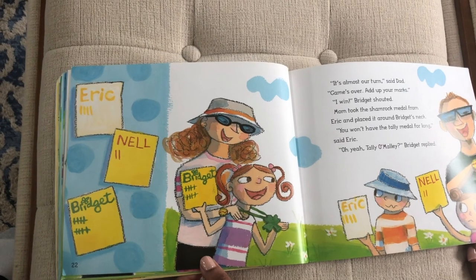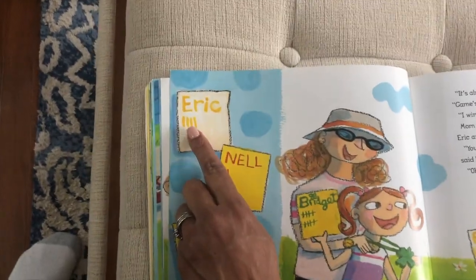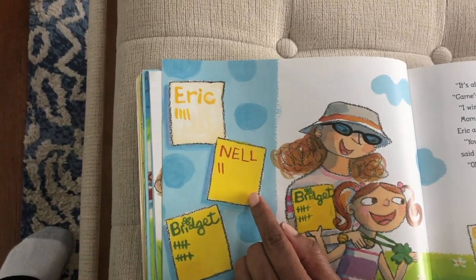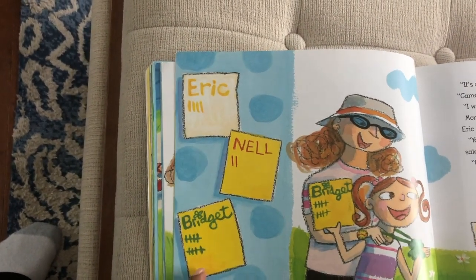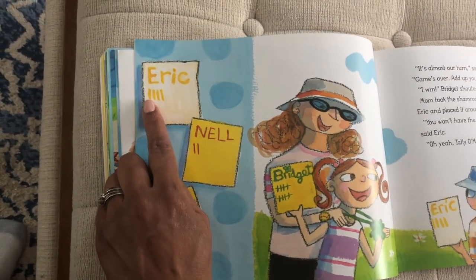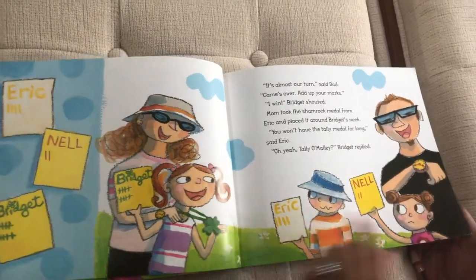So let's see what they're talking about. Eric has one, two, three, four tally marks. Does Nell have more than him or less? She has less — she only has two. Bridgett still has her five plus five, which is ten. So in this case ten is more than four and two. And the new winner is Bridgett.